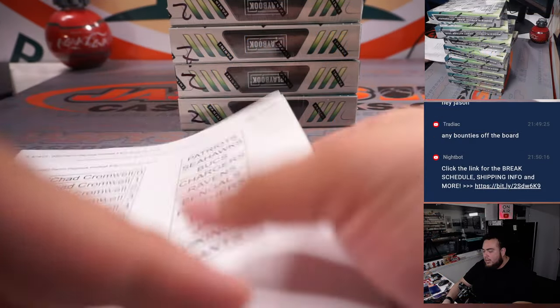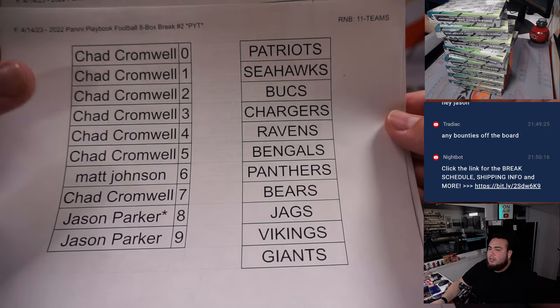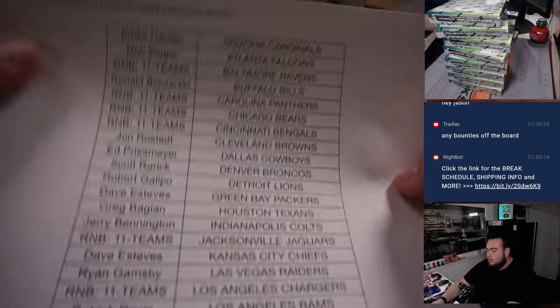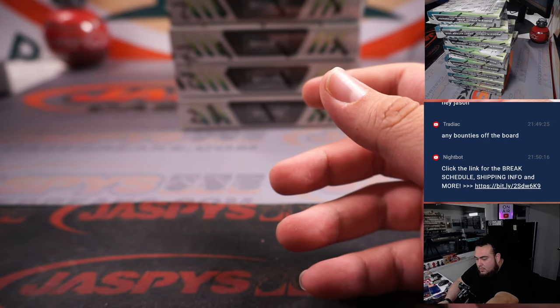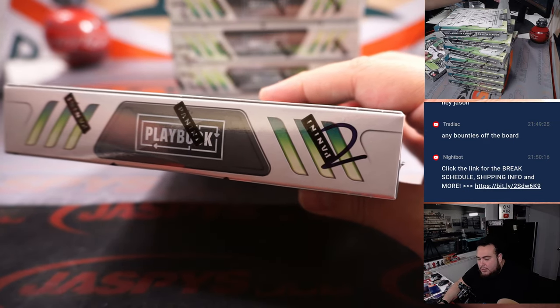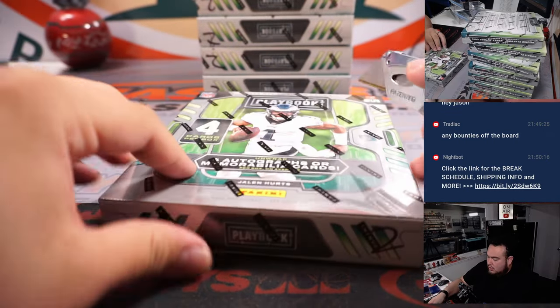And here we go guys, so we had a RMB for 11 teams there. And then we had a sheet here for the rest of the customers that bought it straight up. Now of course all of my boxes have a 2, so let's let you guys know it's one of the second half of the case. Let's rock and roll guys.